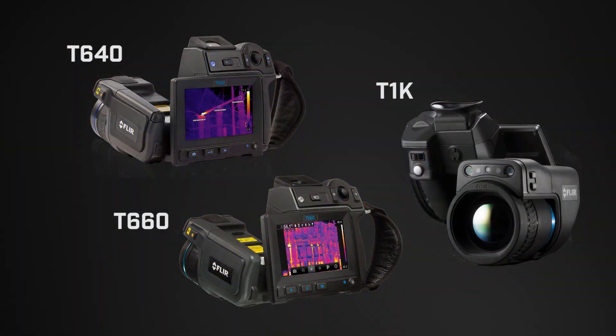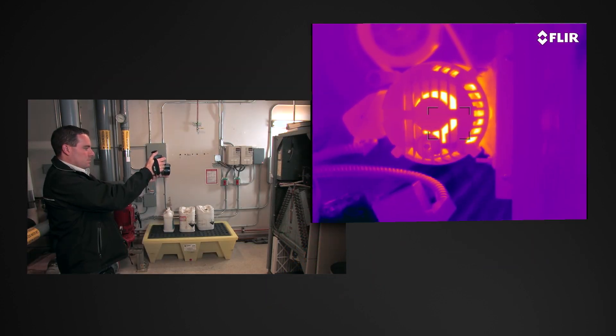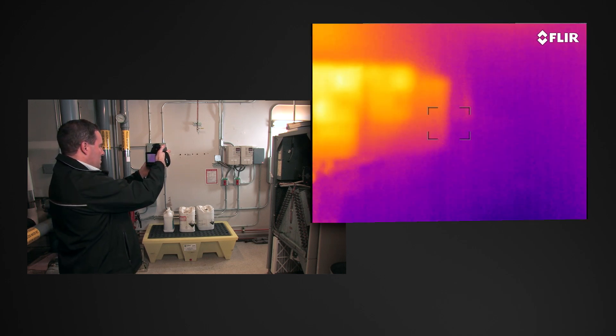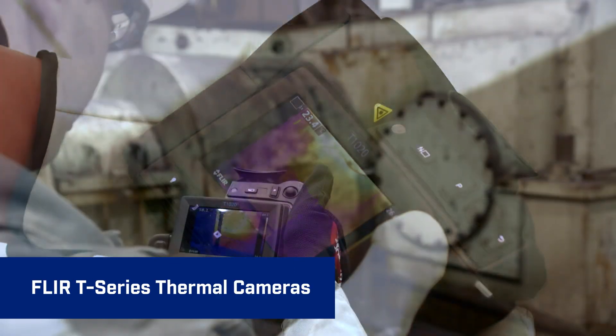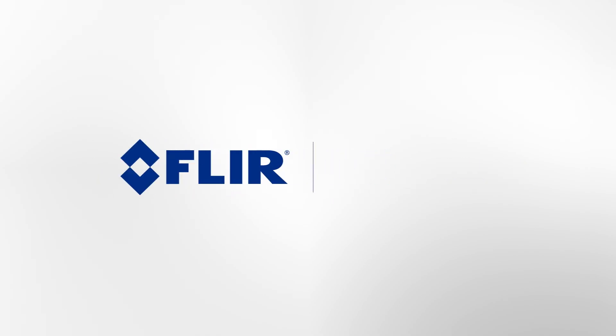And on the T640, 660, and new T1K, you get the extra advantage of continuous autofocus that adjusts on its own no matter where you aim, for even faster precision. Just a few ways T-Series cameras help take the stress out of your busy inspection schedule.